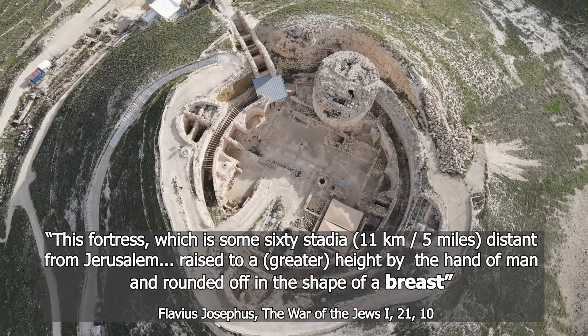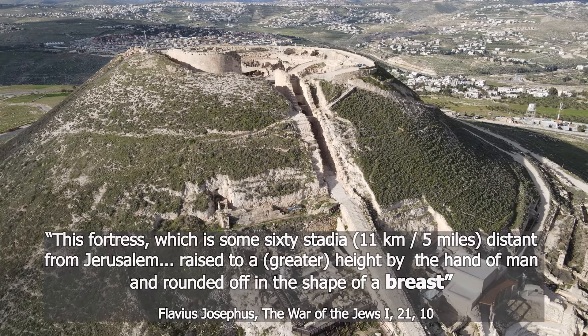Josephus says that Herodium was shaped like a breast of a woman. To me, frankly, it looks more like the top of a volcano, but everyone to their own inner world.